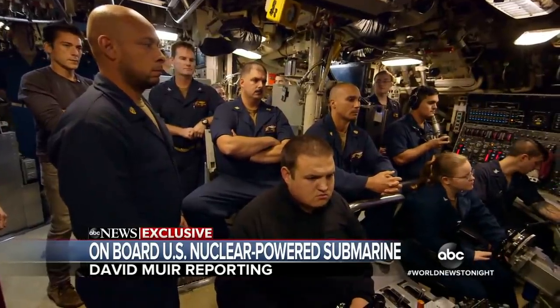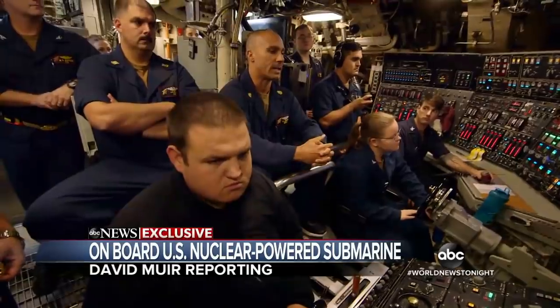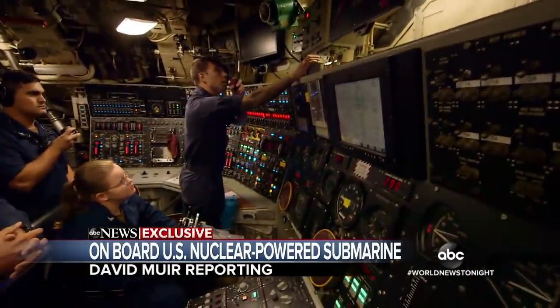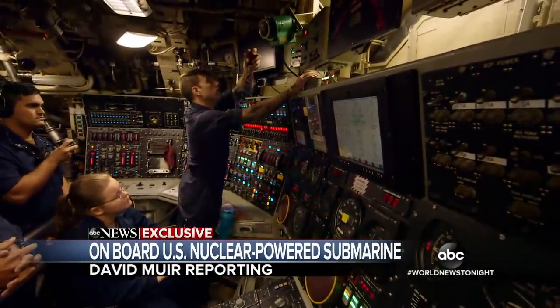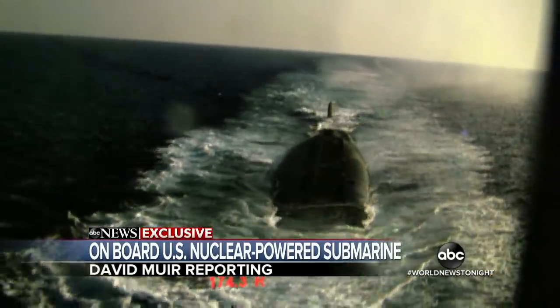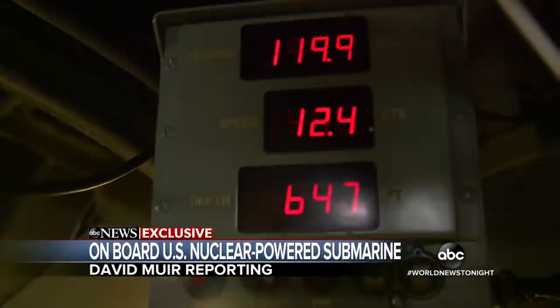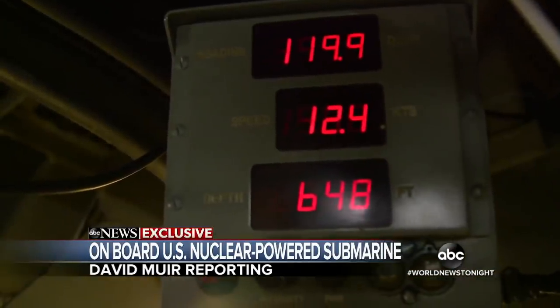Inside the submarine control room, they are about to deliver the order to descend. Dive, dive, dive. A camera shows the submarine disappearing under the water's surface, eventually descending 400, 500, more than 600 feet beneath the surface of the sea.